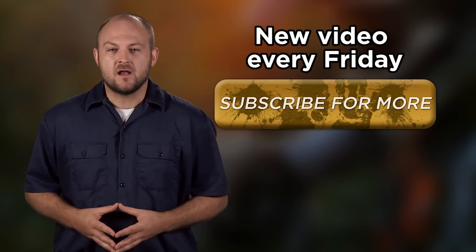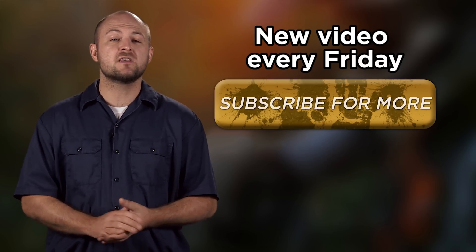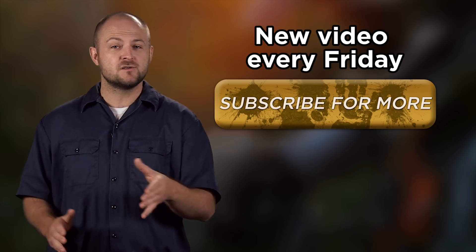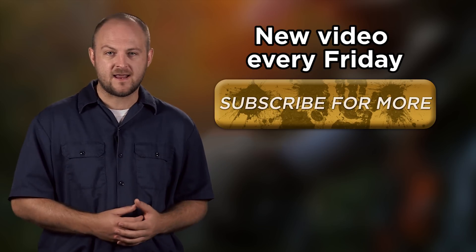Hey guys, Ken here with 4WheelOnline. We put out a new video every Friday, so make sure to subscribe and stay up to date with the latest truck, Jeep, and automotive news. If you want to know how a golf cart relates to trucks, keep watching to find out.